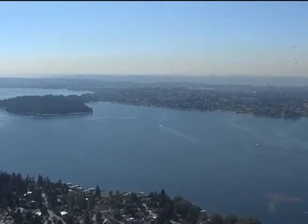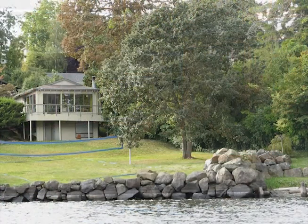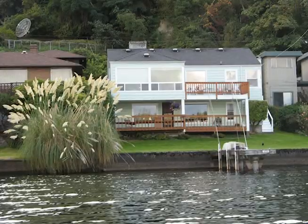More than 70% of the shoreline on Lake Washington and Lake Sammamish is covered by bulkheads. This makes it an unfriendly place for fish, birds and other wildlife.